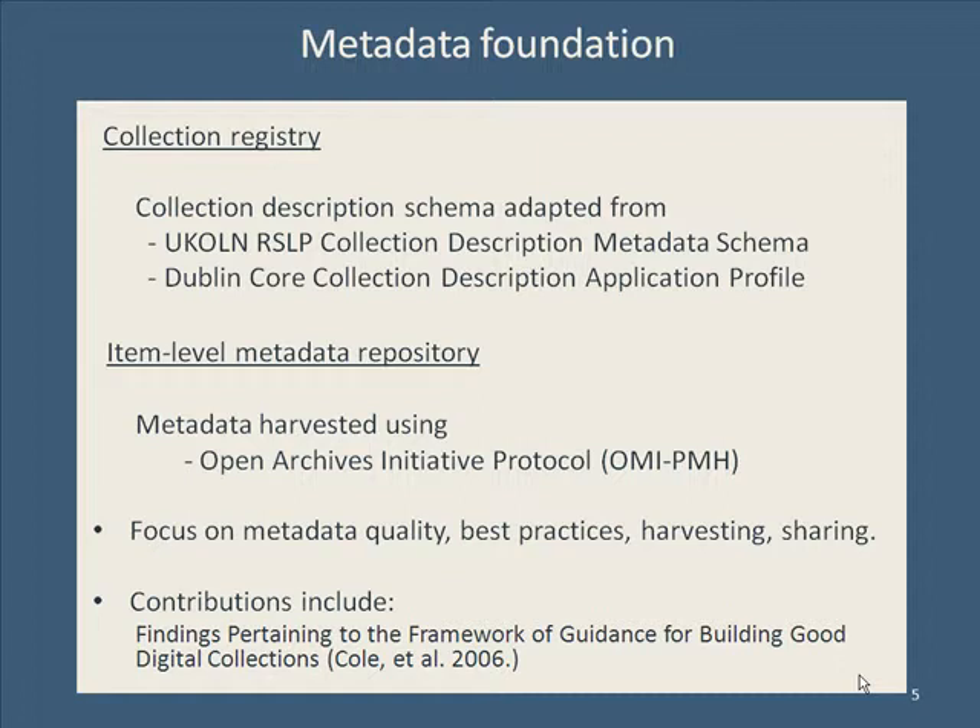Why, for instance, metadata that functions perfectly well locally can get lost or become meaningless when brought into the mix with a million items.